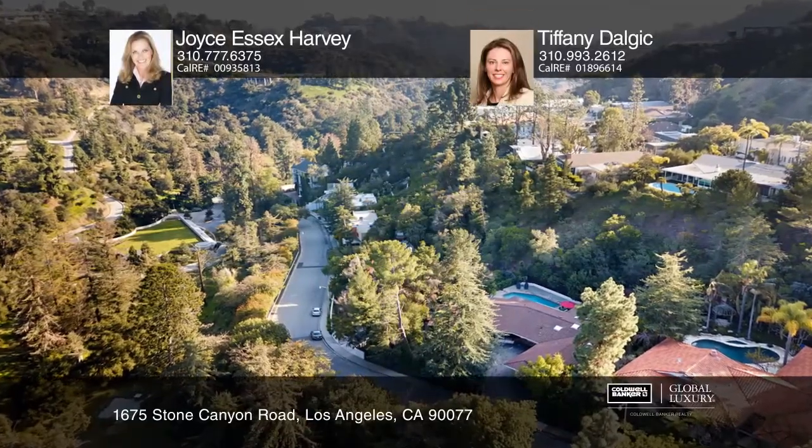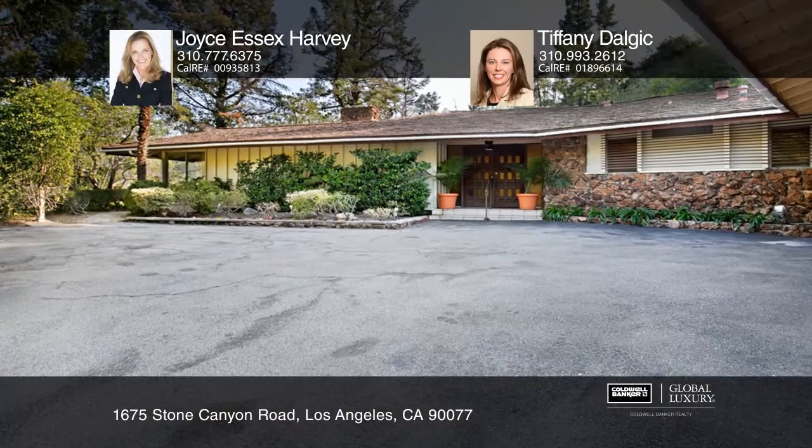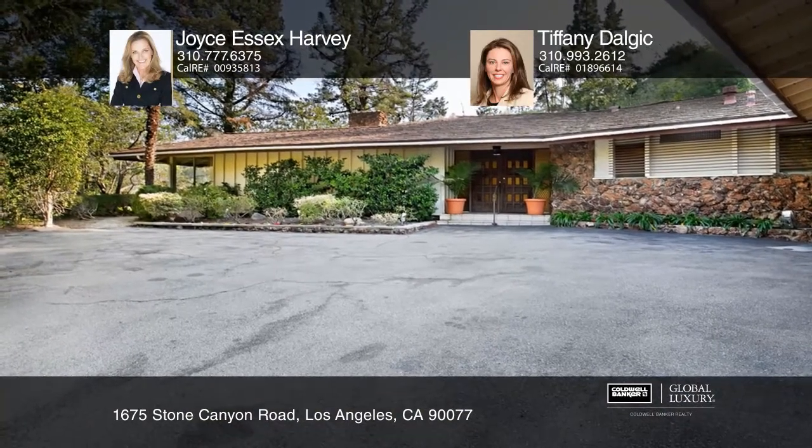This peaceful home has over 3,200 square feet of livable space that is spread out over four bedrooms and three and one half bathrooms.